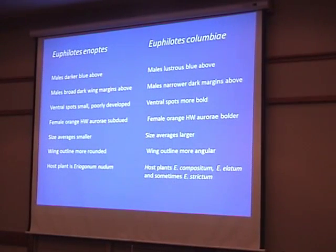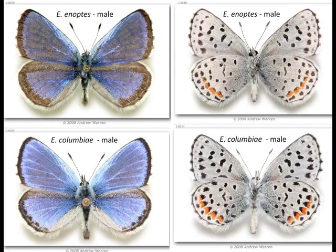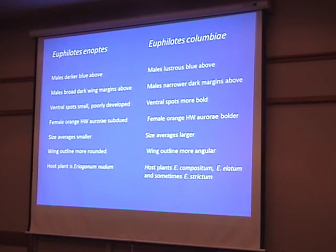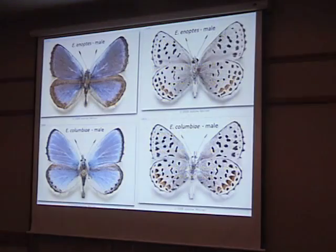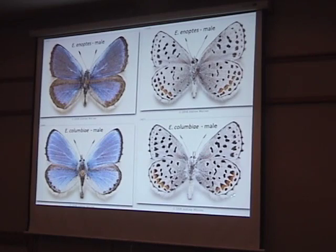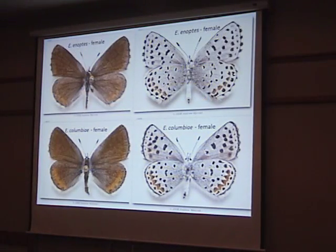The dotted blue males have a broad, dark margin on the upper wing surface, while Columbia males have a narrow, dark margin. Ventral spots are small and poorly developed in enoptes, and somewhat bolder in Columbia — true for both sexes. Looking at females, we see the same thing: enoptes has pretty small spots, while Columbia blue's spots are bolder, especially around the orange aurorae.